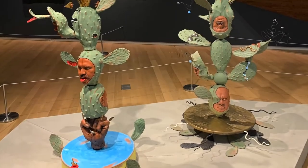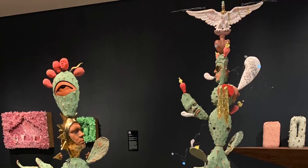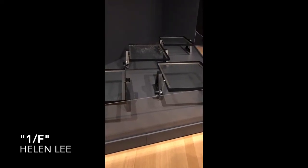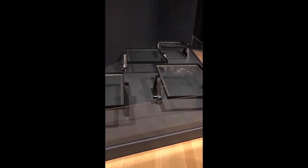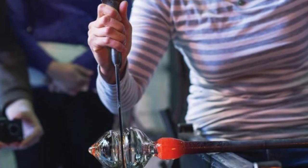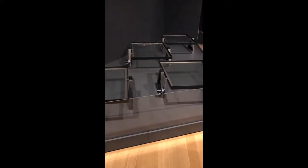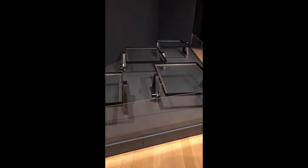The second floor of the museum focused on sculptures rather than 2D art. One sculpture that caught our attention was Helen Lee's One Slash F. Helen Lee is a Chinese American artist who explores the nature of language through her art. She intended for the sculpture to capture the essence of pink noise.